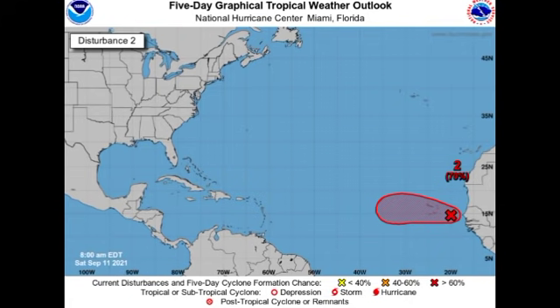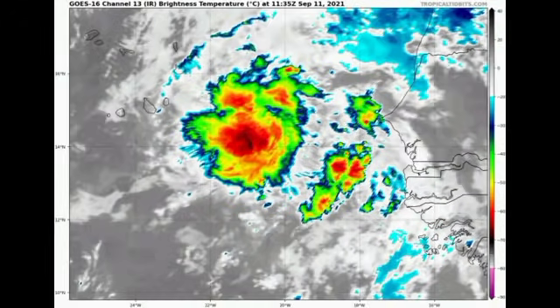It is possible that we could have some development from this system, but the chance has been stagnant at 70% for a while now and some unfavorable conditions are ahead of it. Nothing major is anticipated from this disturbance. Looking at the satellite imagery, we see a small cluster of thunderstorm activity — most of the Cape Verde Islands will be feeling some impacts as it passes by, but fortunately it is not a strong disturbance.